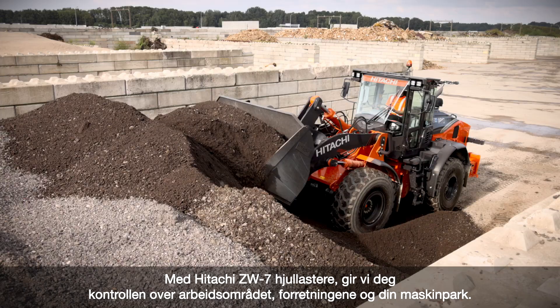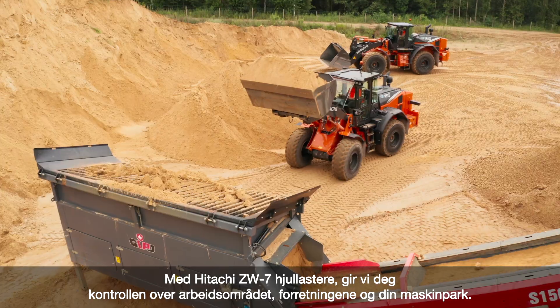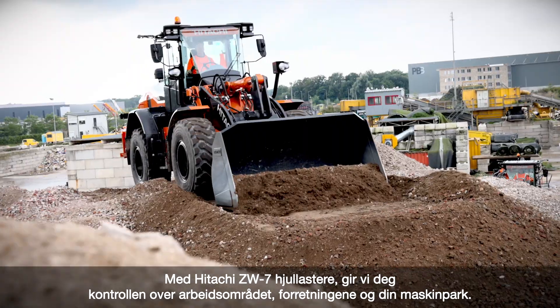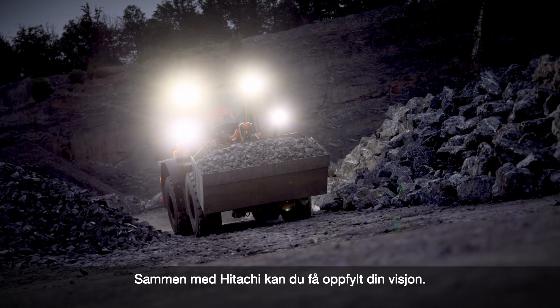With Hitachi ZW-7 wheel loaders, we put you firmly in control of your workspace, your business and your fleet. In partnership with Hitachi, you can create your vision.